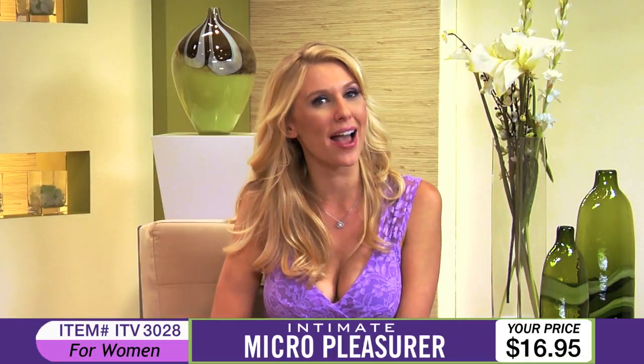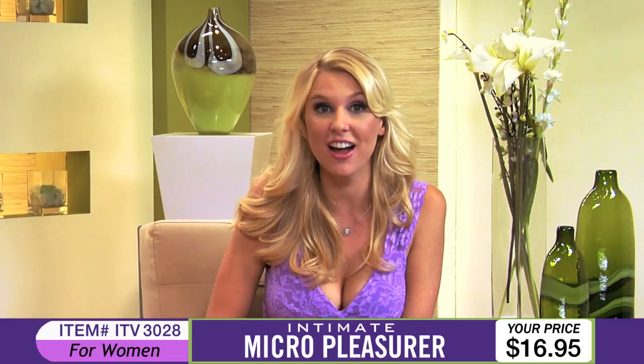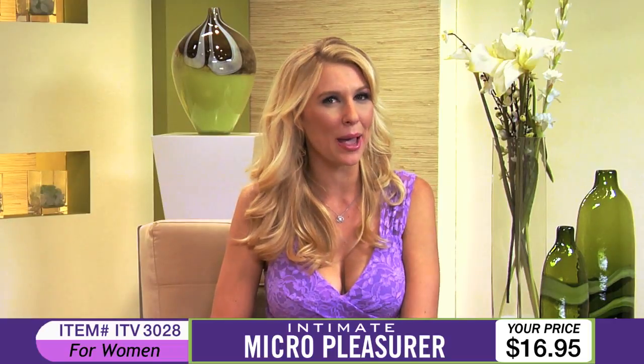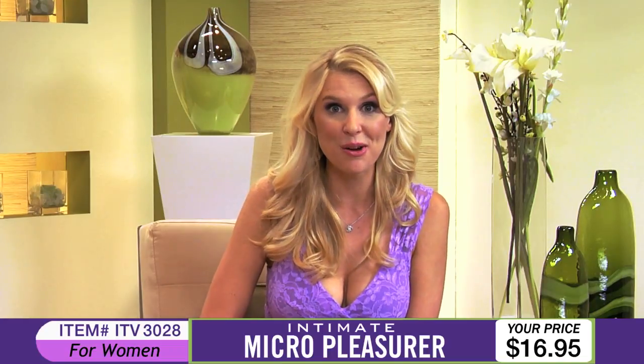Again, that's item number ITV3028, the Intimate Micro Pleasurer, for only $16.95. Be sure to call or click now to experience this compact toy and find out why this Micro Pleasurer will stimulate your favorite spot until you're overflowing with pleasure.